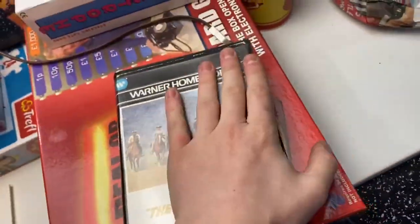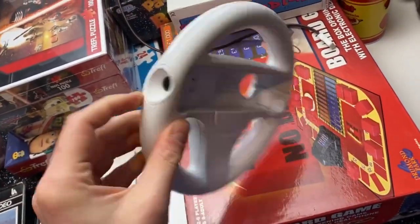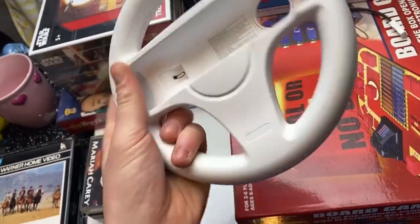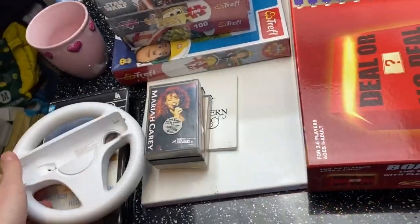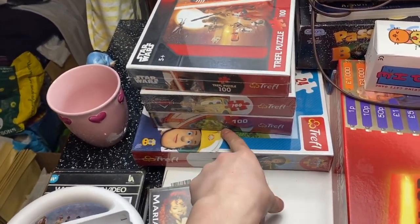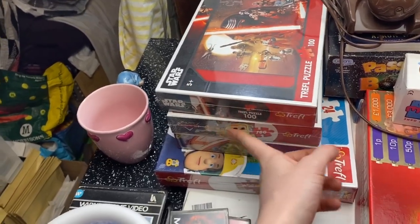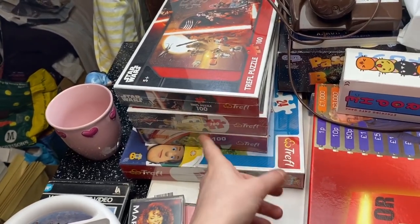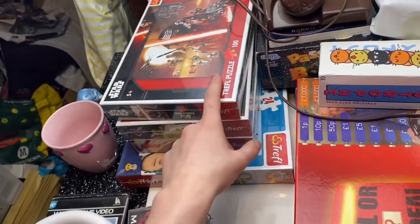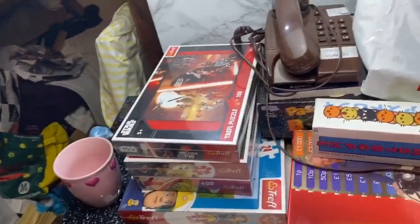Warner Brothers Magnificent 7 VHS — really cool blockbuster box, should be over a tenner. Found an official Wii steering wheel on its own after I already listed the controllers and console — I'll stick it up solo and see what I get. Got a batch of Trefl puzzles: Star Wars, Cars, Avengers, and a big Fireman Sam one. I've got about six of the Star Wars and Avengers ones — I'll bundle them. Cost less than a pound each and puzzles are going fast right now.